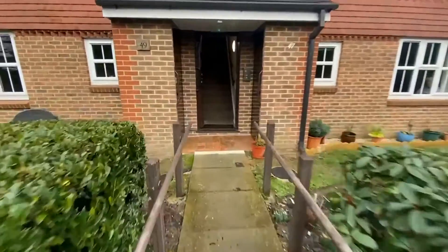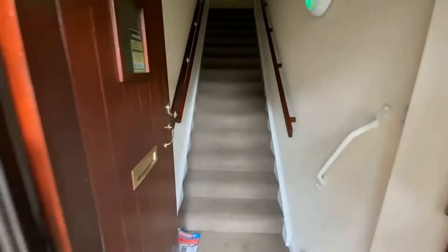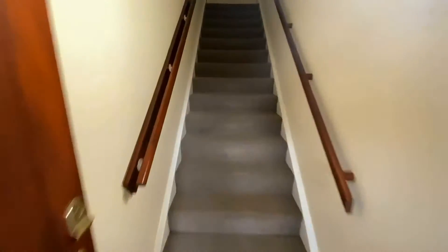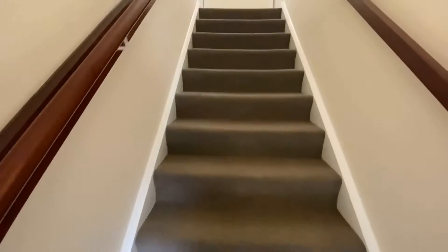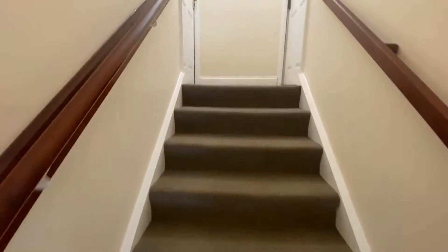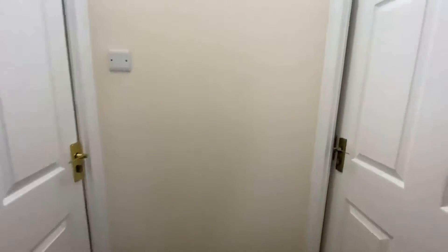Going in you've got a shared communal entranceway but just with one other flat, which is quite nice. Because of the live-in house manager everything is well maintained — there's not a worry that you've got a managing agent externally that only comes around once a month maybe.